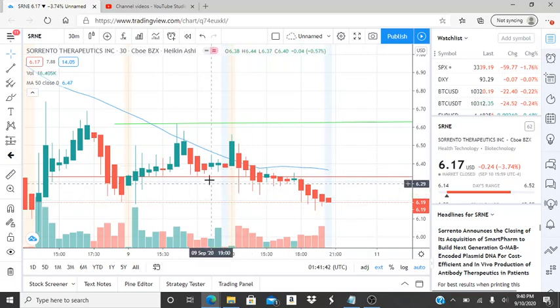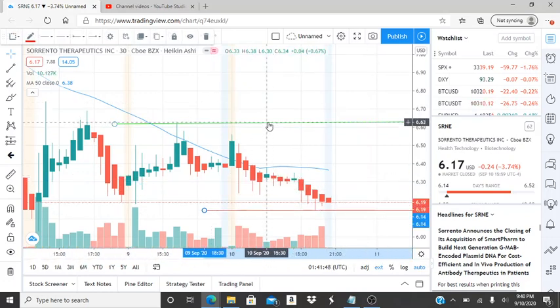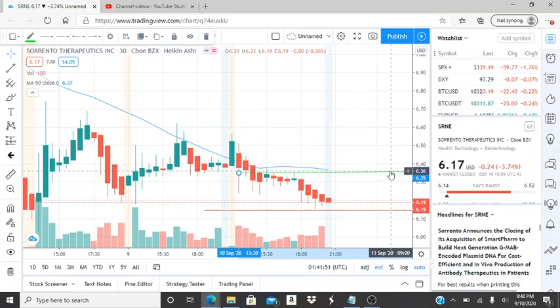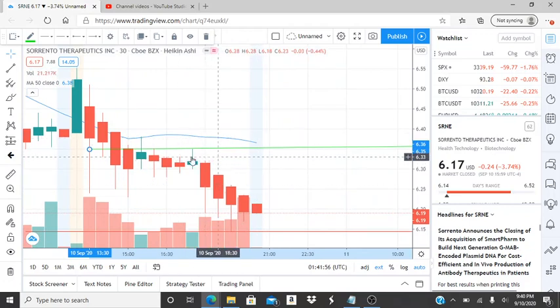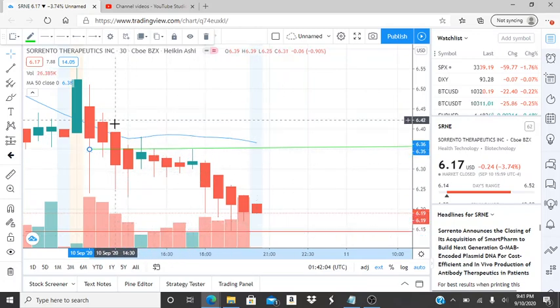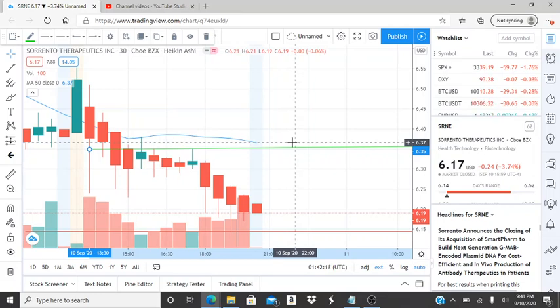Support was broken through, so let's look at our new resistance levels and support. Here we are in the last moments of the day. This resistance level is the highest point before the last fall. Back to the 50-day moving average — it is 637. Write that down. As long as we stay below it, the bears are in control. If we can break through it, the bulls are in control.